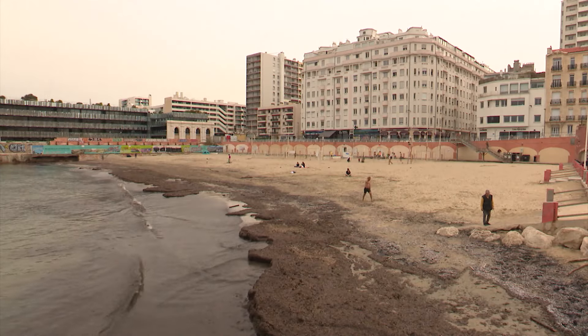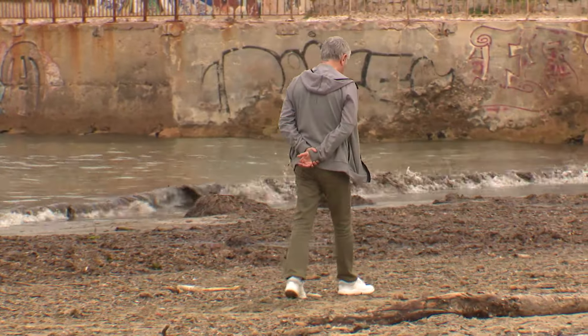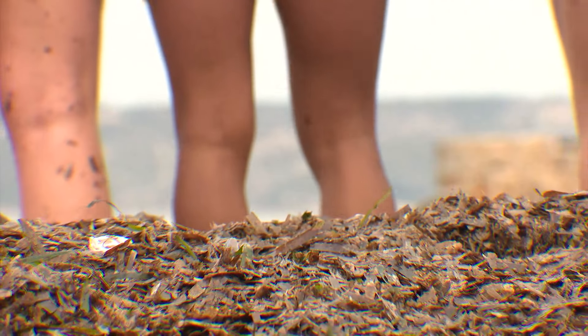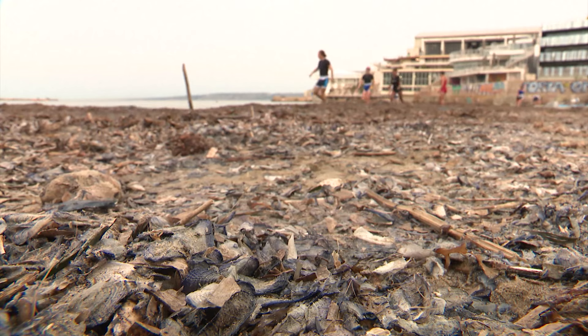Sve lepote i krasote jedne plaže u Marseju nedavno su bile ugrožene, i to ne samo zbog neobičnog izgleda obale, već i zbog, najblaže rečeno, neprijatnog mirisa. Velele, male morske želatinaste životinje nošene južnim vetrom, dospele su na obalu jedne plaže u Marseju, gde su i uginule. Problem je u tome što dok se raspadaju ispuštaju mučan miris koji se može osetiti stotinama metara unaokolo.